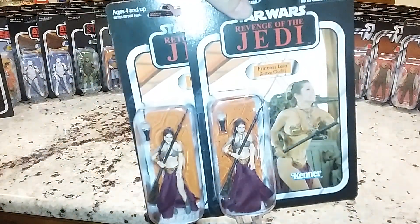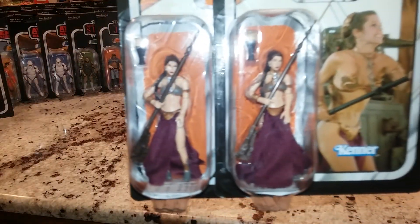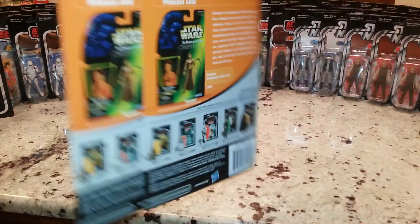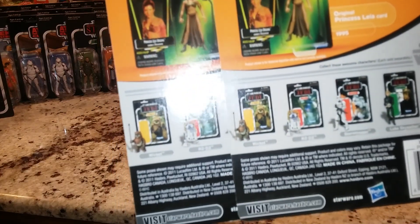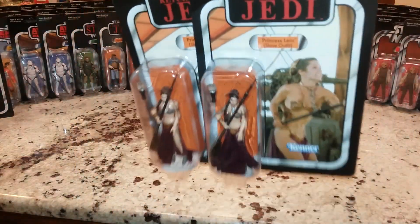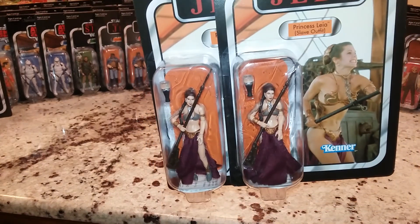I really do like the Slave Leia, and for the reason that you didn't have her back in the day - and I didn't understand why you didn't have her back in the day. I have a couple of them on the green cards too. I was just excited about it because you can actually fill out a scene properly, instead of trying to push your Boushh Leia in there to fill the gap.